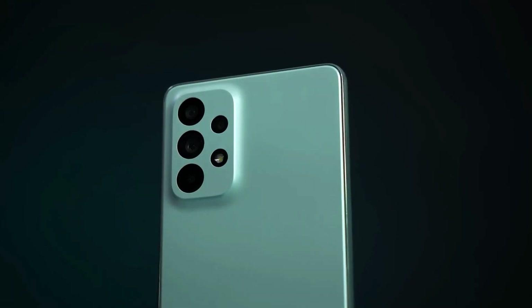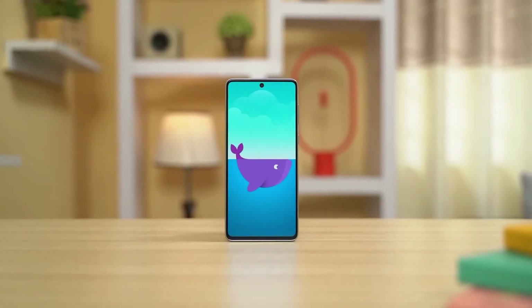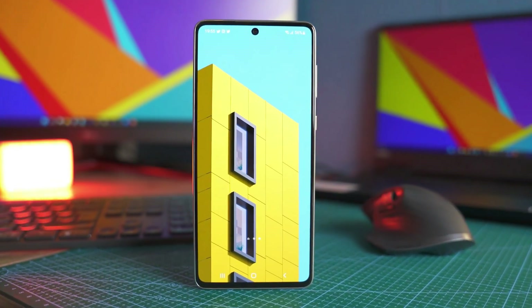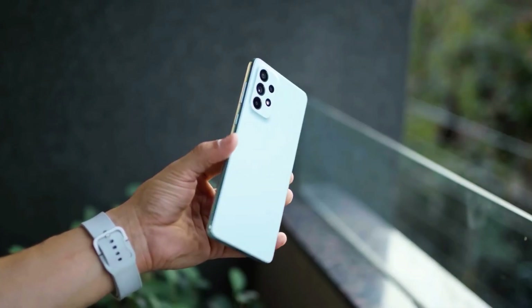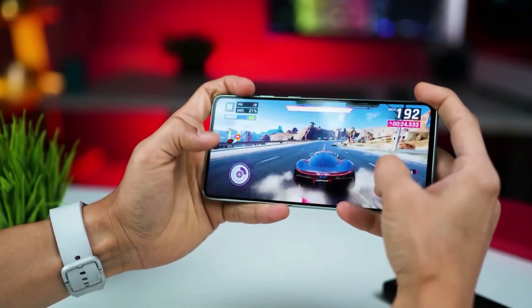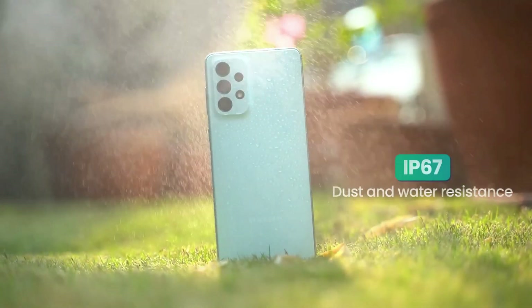The Samsung Galaxy A73 5G is made of plastic, like most Galaxy A series phones, but they've done a slick job hiding the slightly thicker camera bump. It has smooth edges and somehow feels thinner in hand than it actually is — comfortable for all-day use. The power and volume buttons are on the right side and give a satisfying, clicky feel. It also has an IP67 rating, meaning it can handle some dust and water.